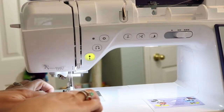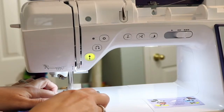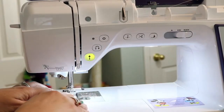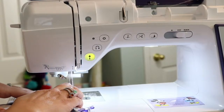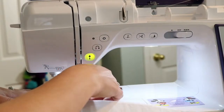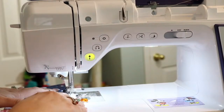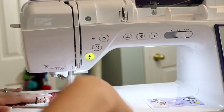Now it's moving. I'm just using the edge of the foot as a guide. Now we're getting close to the first triangle and there's a little bit of bulk but it's going right through. I'm getting better, I'm getting better.